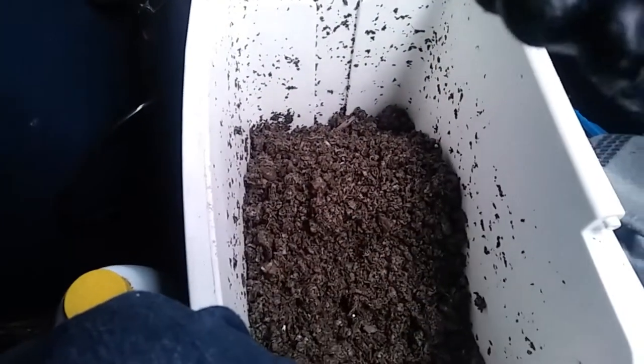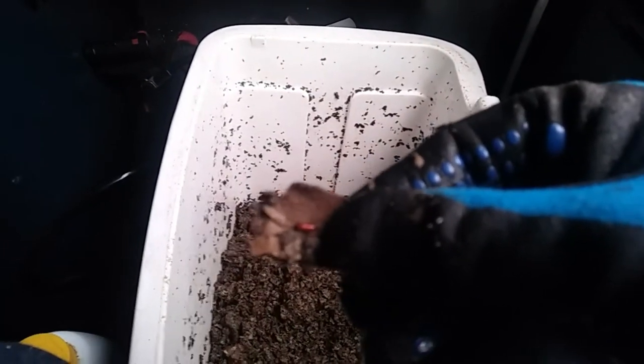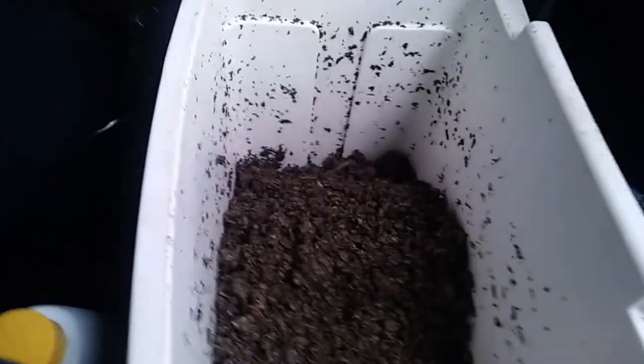Wait — what's this? That doesn't look like a worm I want. I don't know if you can see this — if anybody knows what this is... It doesn't look like a worm, it looks like something else. I am chucking it. Gross — definitely don't want that in there.